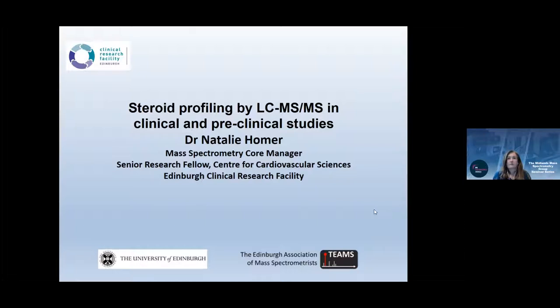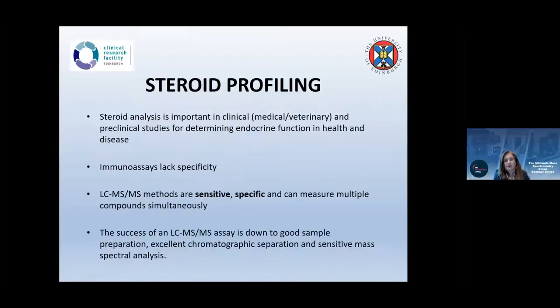As an introduction: steroid profiling and steroid analysis — why do we need to do it, and why by mass spectrometry? It's important in clinical settings — both medical and veterinary — and in pre-clinical studies, because we can determine endocrine function in health and disease. Immunoassays are commonly used but lack specificity. LCMS methods can be sensitive and specific, and crucially allow measurement of multiple compounds simultaneously.